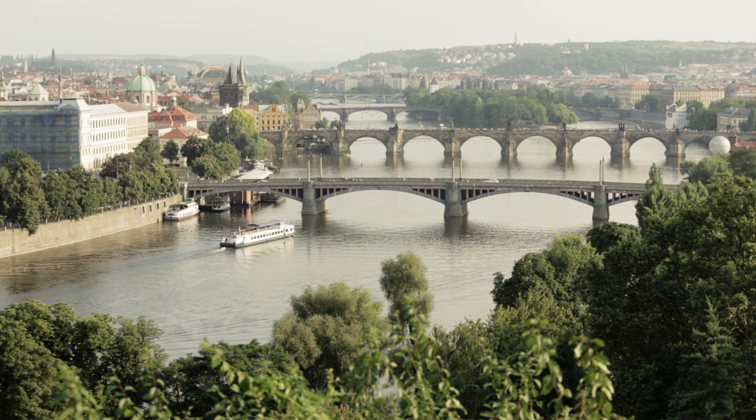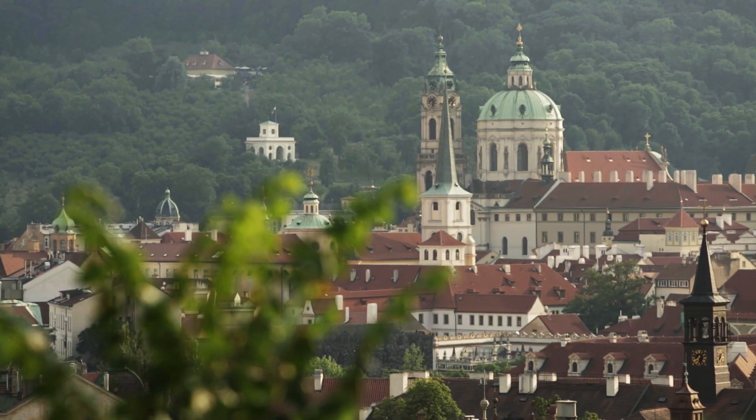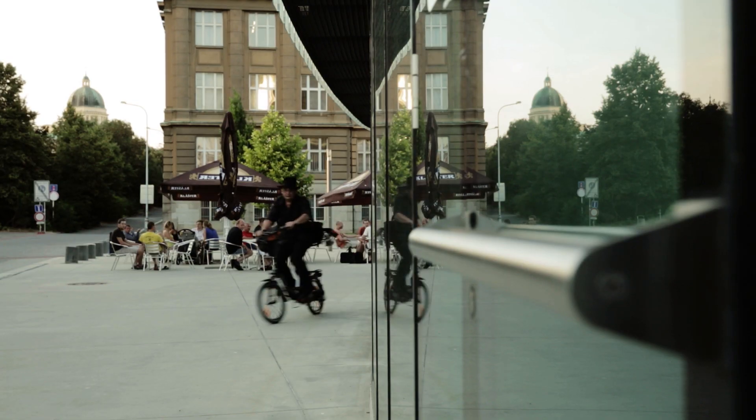Imagine a small home with a generous terrace designed for couples in late middle age. Here in the Czech Republic, the number of so-called empty nesters is constantly growing, and senior housing has become an important social issue.